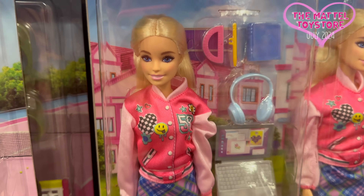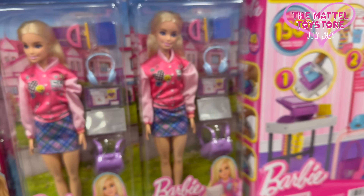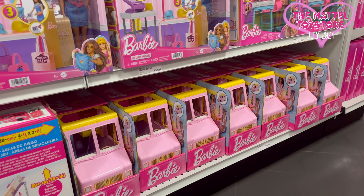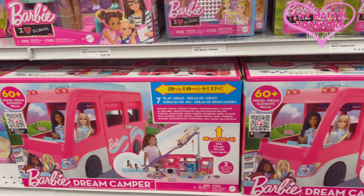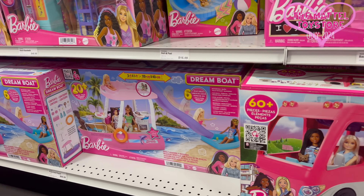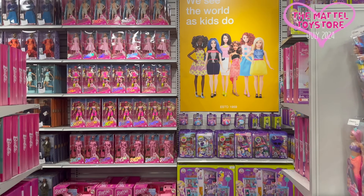And her jacket — I know it's printed, but still cute. Her jacket is so cute. And lemonade truck, dream camper, and dream boat, which they had at the end.